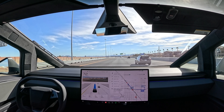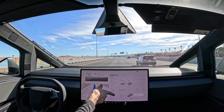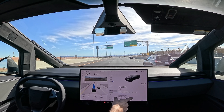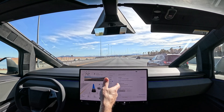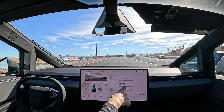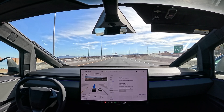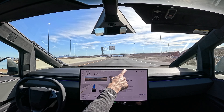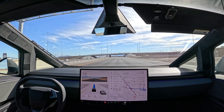I also noticed on the full self-driving, where they were giving three months free, they also sent out another update for a free month, and I had a 30-day trial. So it looks like we've got five months of supervised full self-driving for free.